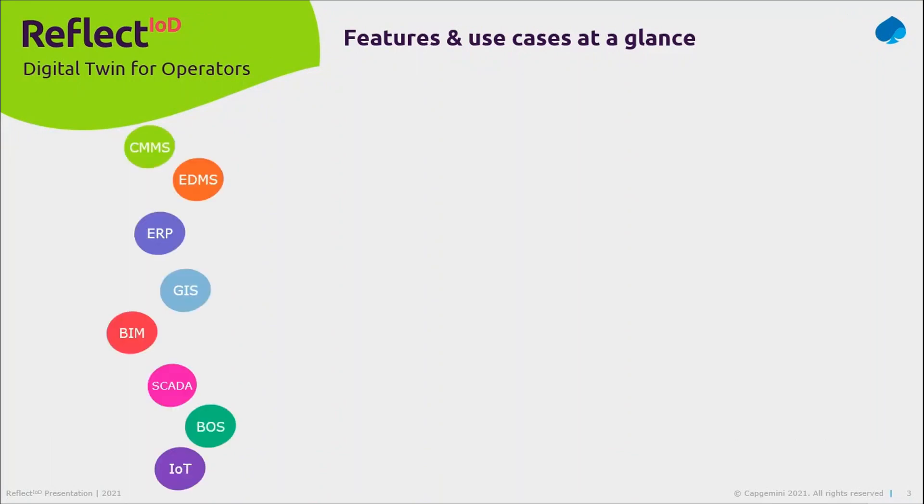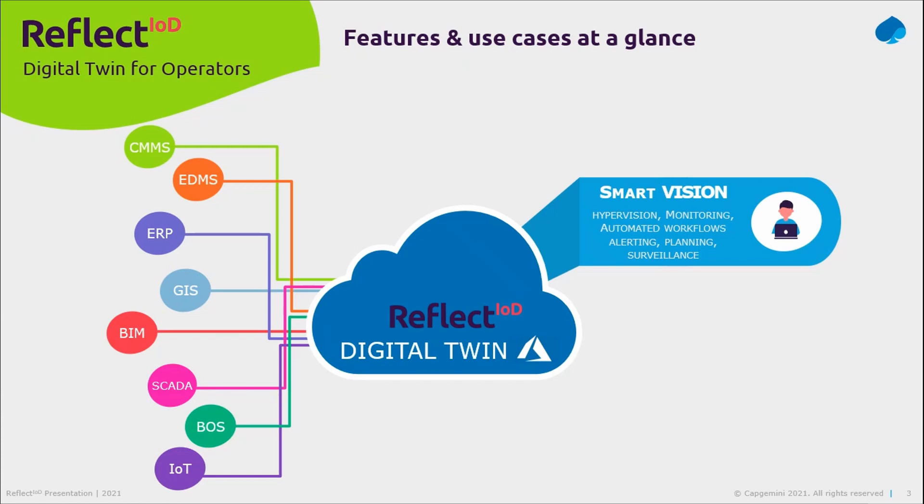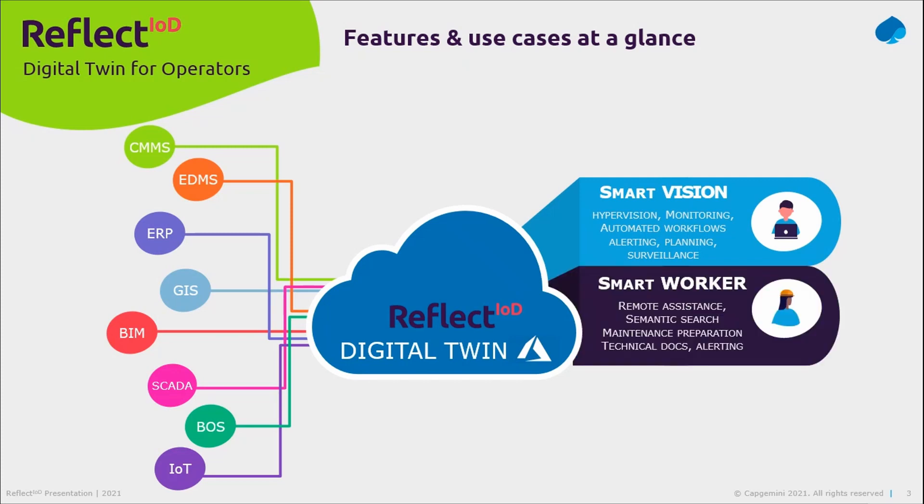What we see today is a lot of systems that produce a lot of data in different formats at different moments within an asset lifecycle, in systems that are very much siloed. A typical company may have a computerized maintenance system, a document management system, an ERP, a geographic information system, some BIM data, a SCADA, a building operating system, and IoT — and it's often very difficult to get a comprehensive view of all the data describing the assets. This is where Reflect IOD can come in as a data aggregation platform from multiple sources to offer a 360 view, facilitating two broad families of use cases: supervising assets more efficiently, and assisting field workers in their day-to-day operations with the right information to prepare or realize their interventions.